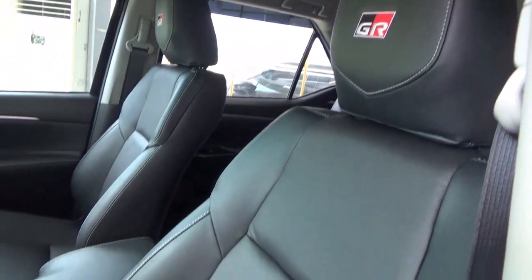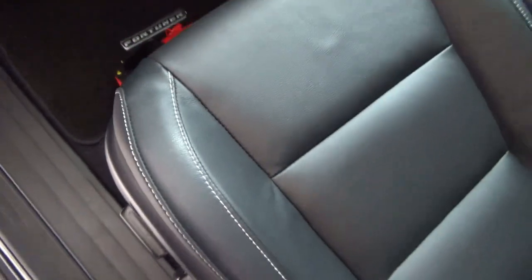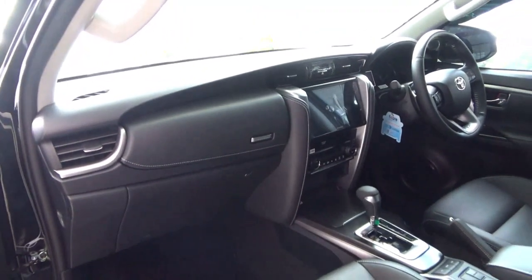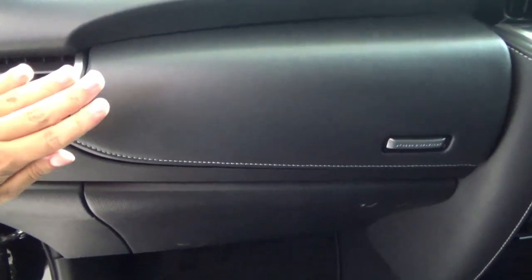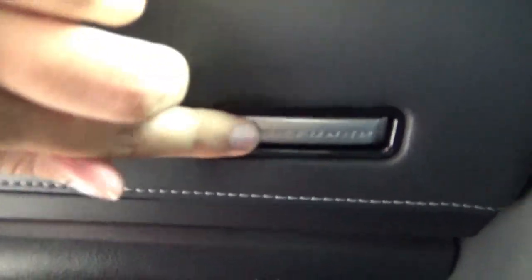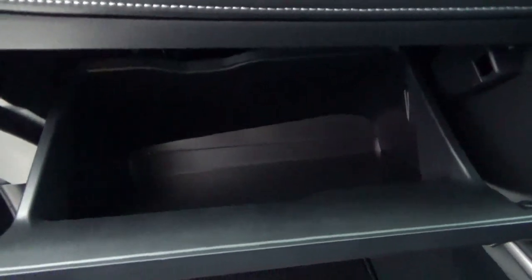The front passenger seat has the same adjustments as the driver's side with 8-way power adjustment. There is a fire extinguisher in the Fortuna 4x2 variants. The 4x2 variants come with 3 airbags as standard. There is cup holder storage, a dual glove box setup where the top glove box is leather-wrapped with white stitching and is a decent size, and the bottom glove box is lockable and of a large size.